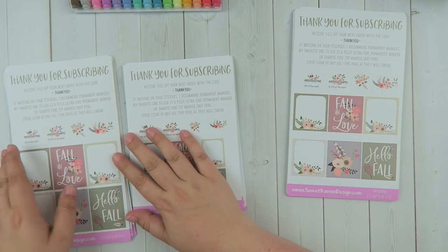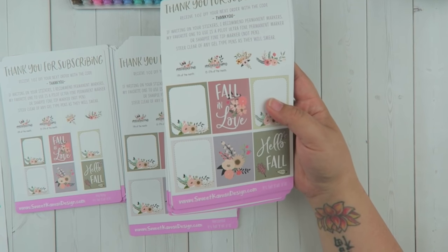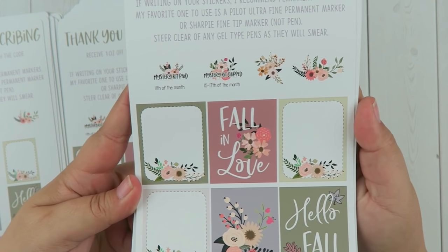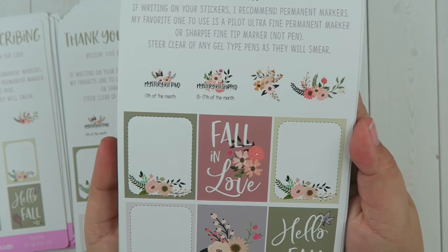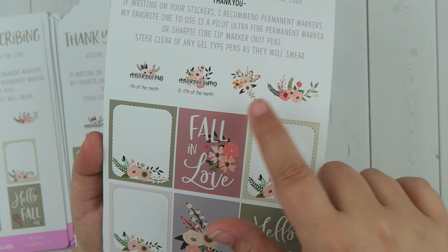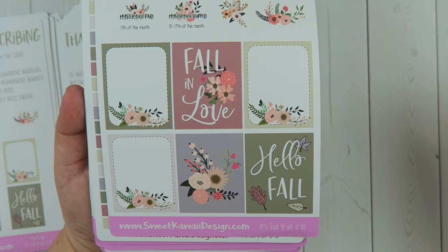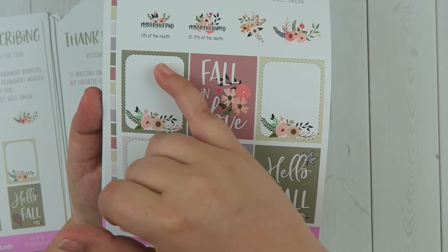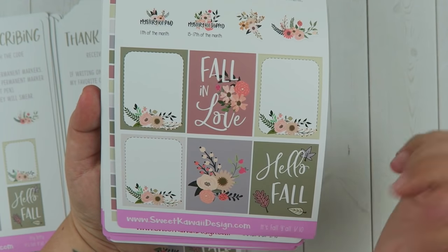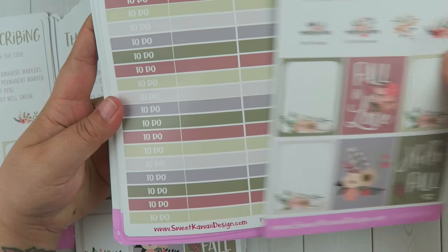I'm going for the vertical — you get a ton of stickers, definitely worth the price. The first page has stickers you can put down to show when your mystery kit gets paid and when it ships, then some cute little decorative ones. I also did a bunch of full boxes that are really functional — they're still really pretty but you have a little bit of space to write things in — and then some that are completely decorative. That's page one.